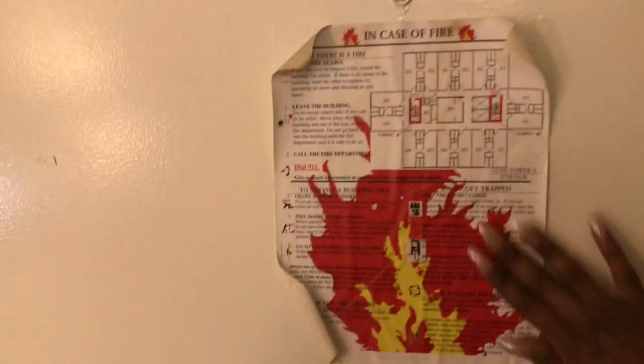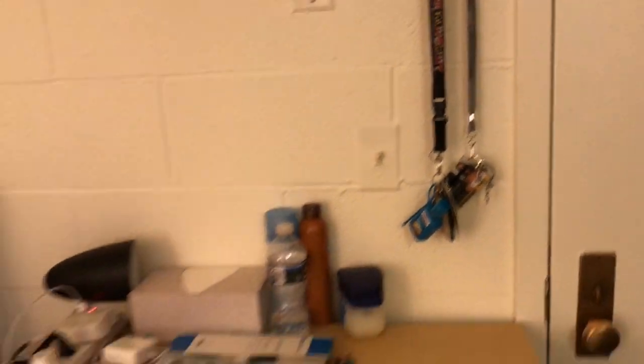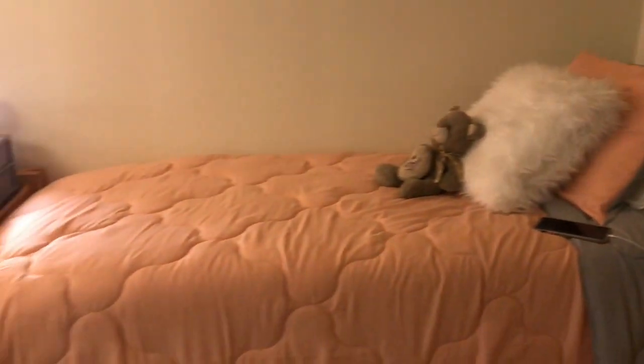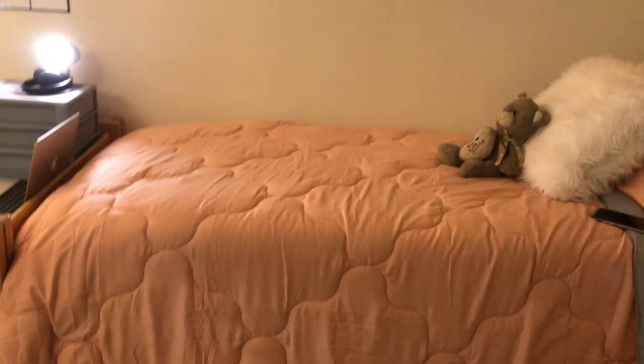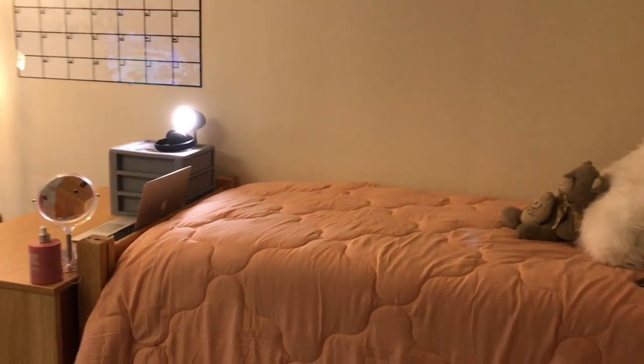Starting at the door, we just have our emergency fire escape plan right there. Then we have a little key hook where we have our keys and our ID cards. This is her dresser, and this is her bed. If you guys want to know where we got any of the things, just comment down below and we'll definitely tell you the price and where you can go get them. And this is her rug.